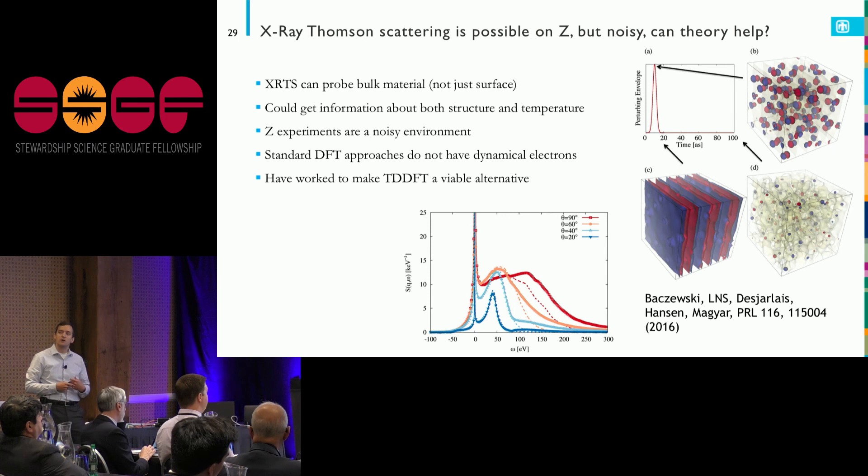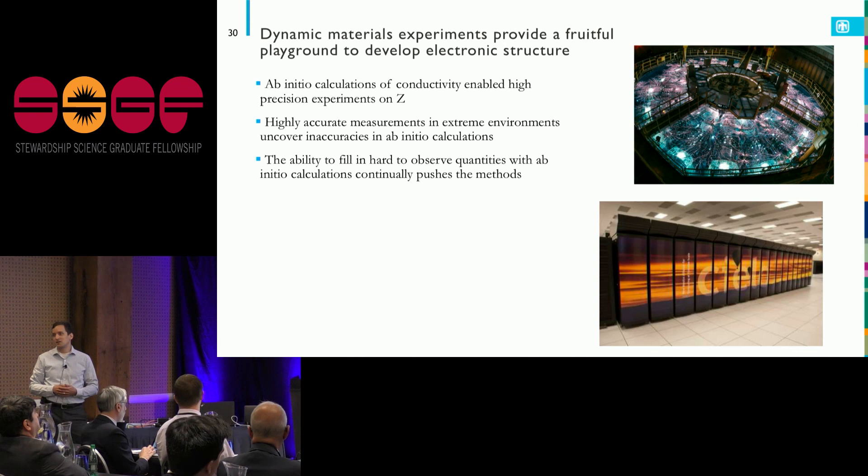We've worked on making time-dependent density functional theory applicable at high temperatures — a well-known technique — which allowed us to model beryllium at high temperatures and pressures, put in a probe that looks like our X-ray pulse, watch how the charge density oscillated, and infer the dynamic structure factor and dielectric function to compare to experiment. With that, I'd like to take any questions. I think we have an exciting opportunity to understand material properties at extremes by combining great experimental facilities and computational resources.